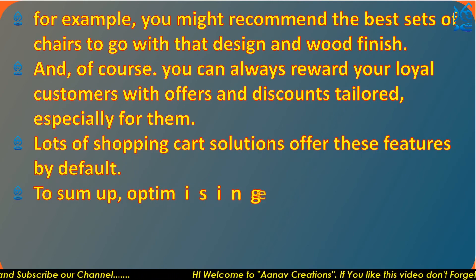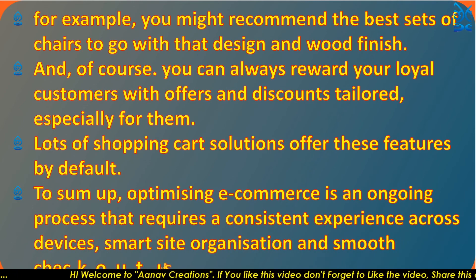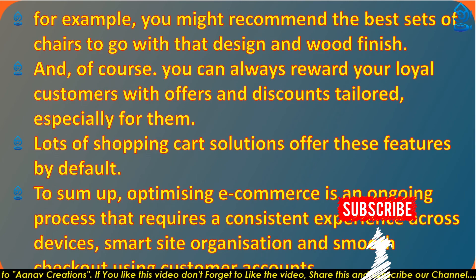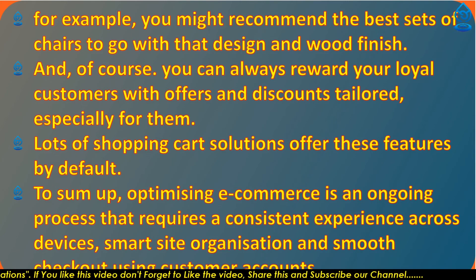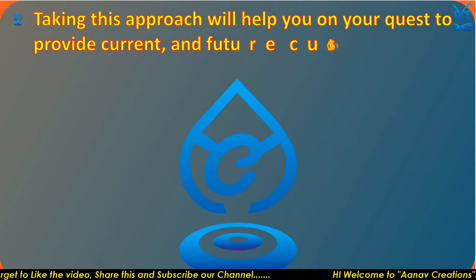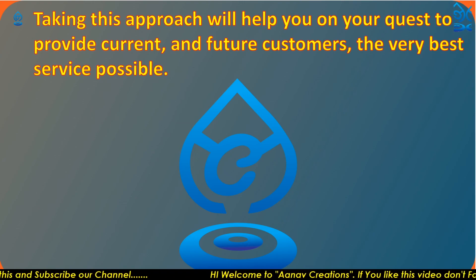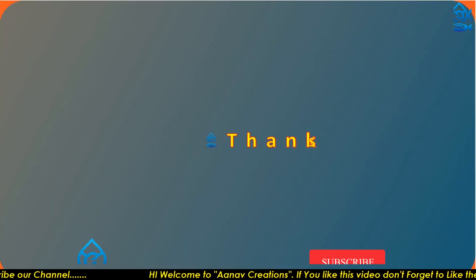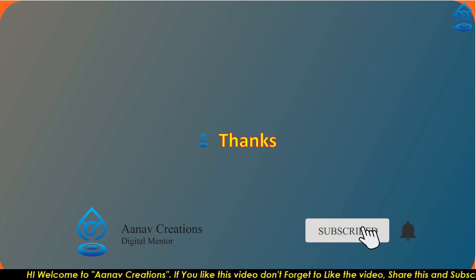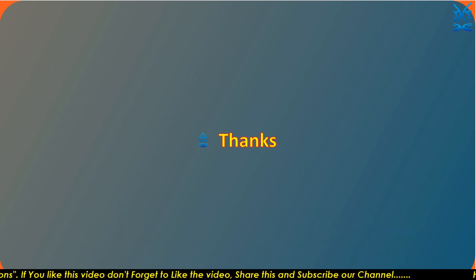To sum up, optimizing ecommerce is an ongoing process that requires a consistent experience across devices, smart site organization, and smooth checkout using customer accounts. Taking this approach will help you provide present and future customers the very best service possible. I hope you liked this video — don't forget to subscribe to the channel and hit the bell icon for all notifications. Thank you very much, have a good day.